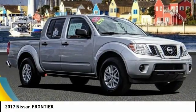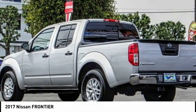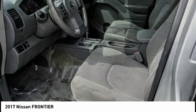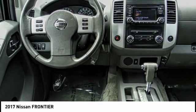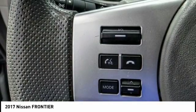We are pleased to show you the 2017 Frontier. The Nissan Frontier offers a full-length, fully-boxed frame for strength, serious off-road capabilities, and a five-star rating for side-impact crash safety.